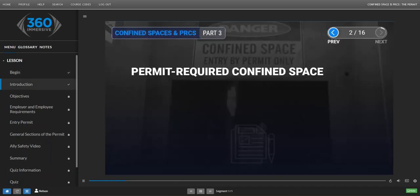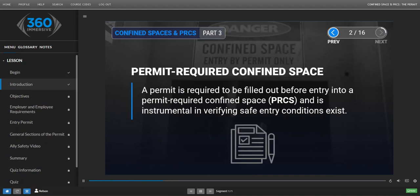Permit Required Confined Space. A permit is required to be filled out before entry into a Permit Required Confined Space, or PRCS, and is instrumental in verifying safe entry conditions exist.